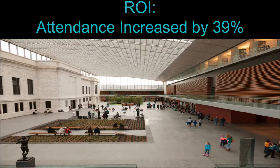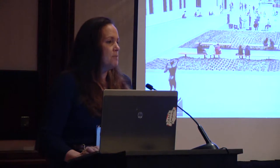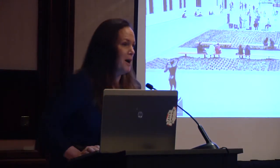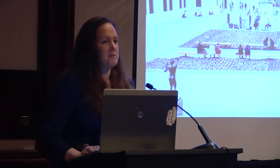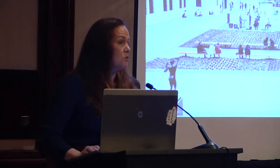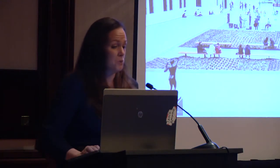People have been asking: has attendance increased? Yes — 39% this year. But we also opened with a brand new fabulous atrium, a new restaurant, and a new store. And since we're a free museum, it's hard to say that 37% of that is because of Gallery One. But we also have a 25% increase in family visitorship, which has been huge in just one year of opening.